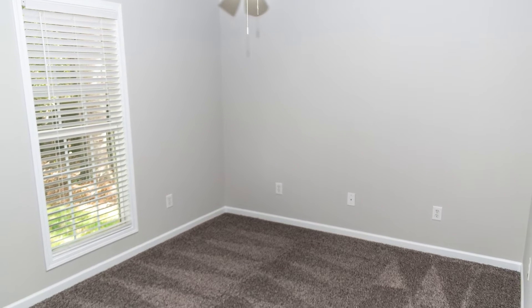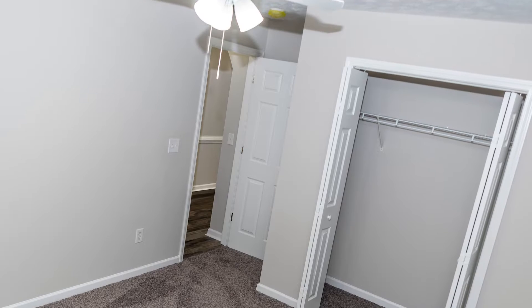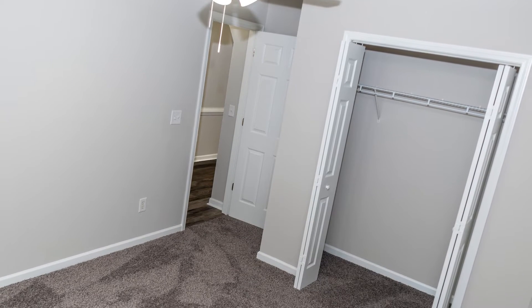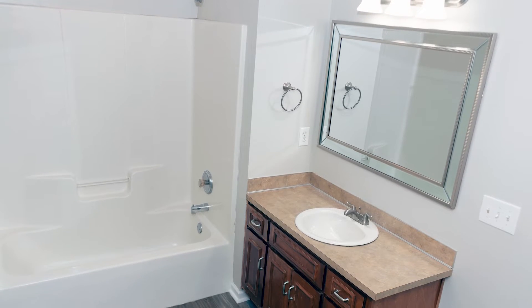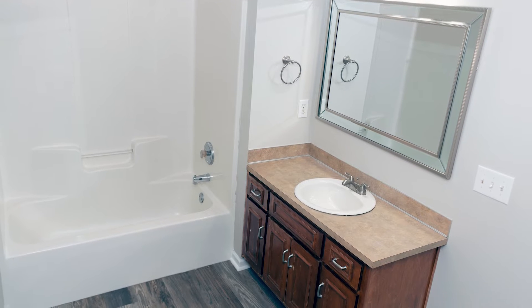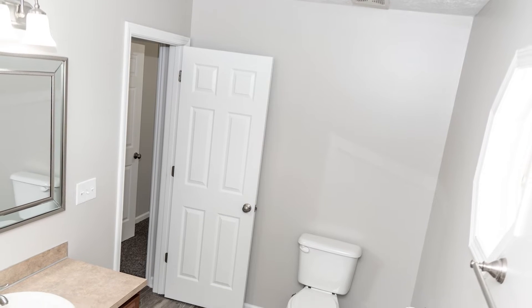Bedroom number three on the back of the house. Guest bathroom in the hallway with a tub and shower insert, single vanity, new mirror, new toilet, and new hardware.